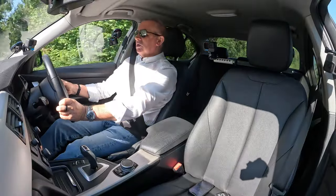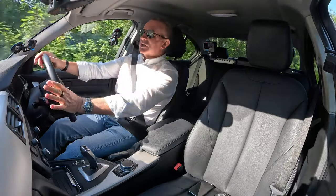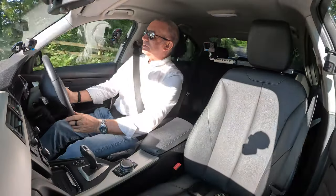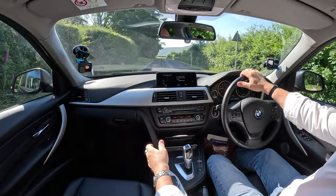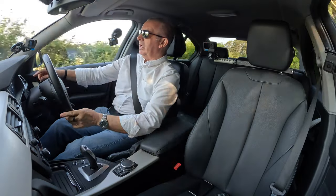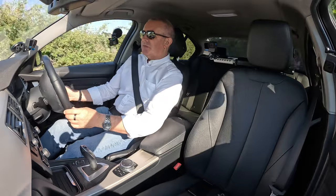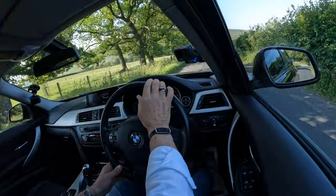Volume control, phone answer control — it's got Bluetooth hands-free and Bluetooth audio streaming. Just a really nice car to drive — nice design, brushed aluminium matching the dash, door handles, and around the vents. The air con is pretty good and pretty icy.